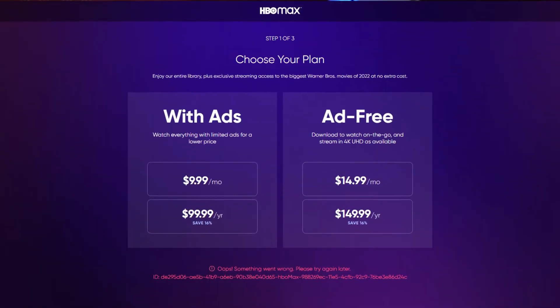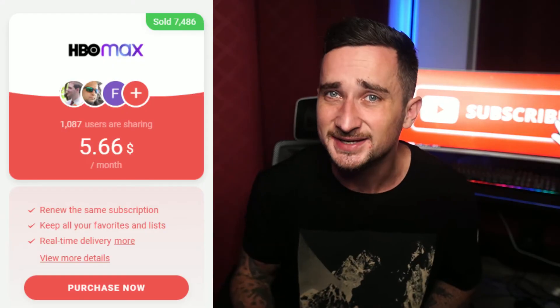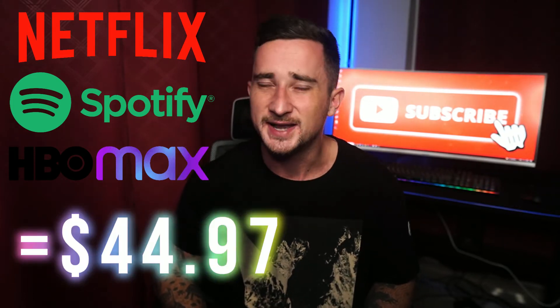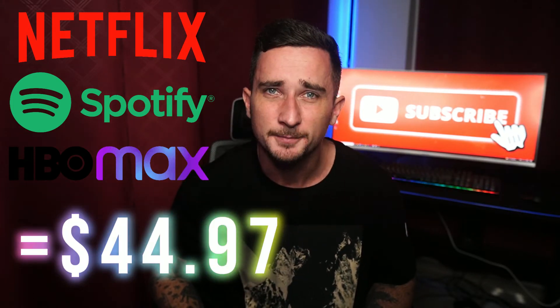They've also got HBO Max, which is usually $14.99 a month, for only $5.66 a month. So if you are currently paying for these three services normally — Netflix, Spotify, and HBO Max — that's a total of $44.97 a month. But if you were to pay for them using Gams Go, it would be just $12.19 a month. That is a saving of over $393 every single year, and that's just using three streaming services. The average household uses nine, so you'd save a lot more.